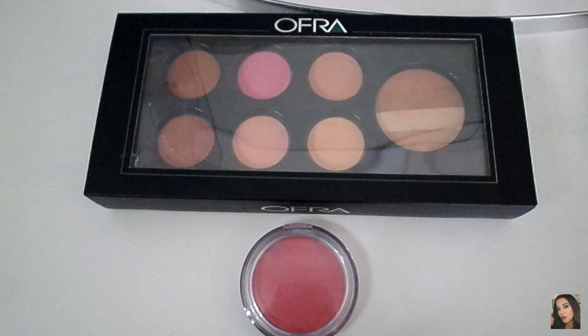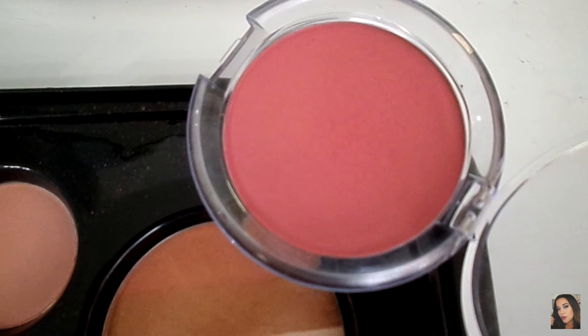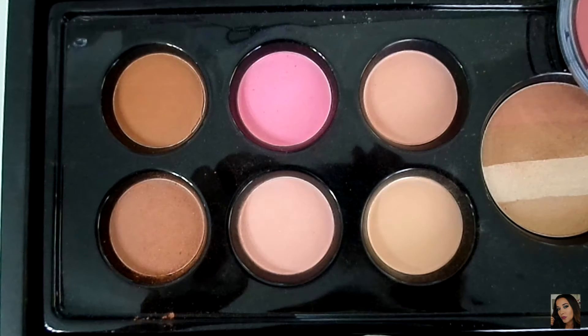Let's move on to Ofra. I got this blush palette in a package, so I don't have names for each of them, except for this one — this one is called Paradise Pink, and it's really pretty and very pigmented. The blushes on the palette are also really pigmented and soft, including that bronzer. We have pinks and peaches and cream, also matte and iridescent shades.